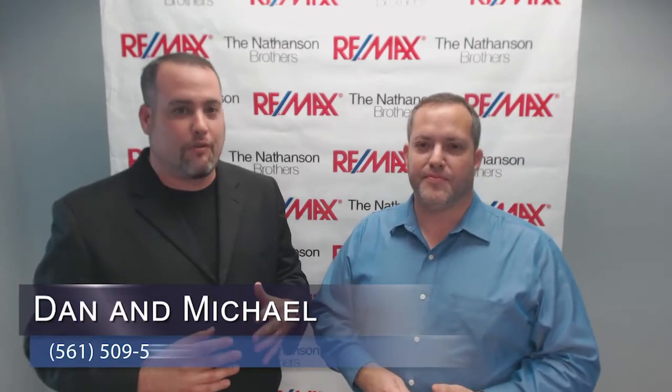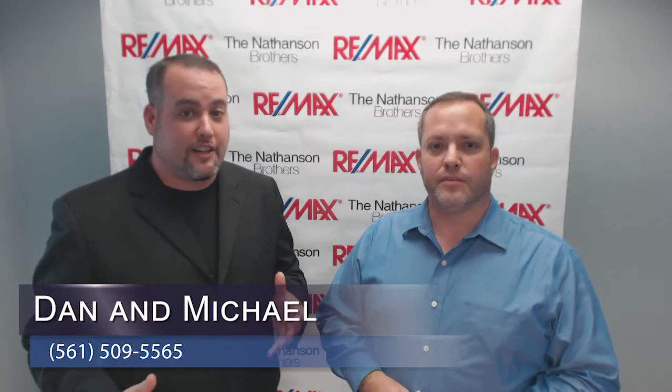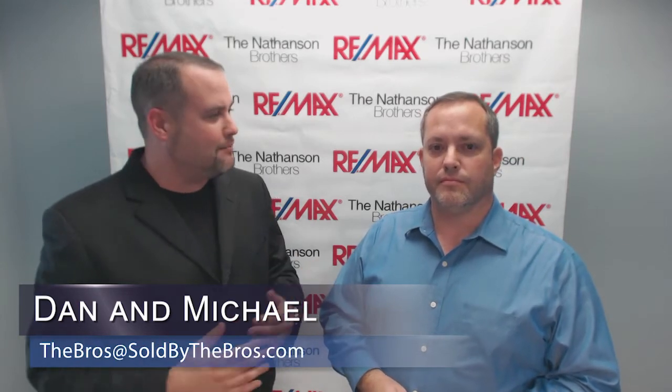How about for sellers — would you say it's a good time to sell? Definitely. With rates being so low, there are a lot of buyers out there. So if the property is in good condition, priced right, and marketed well, it should sell for top dollar in less than a month.